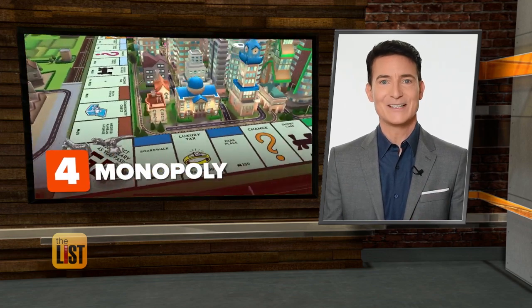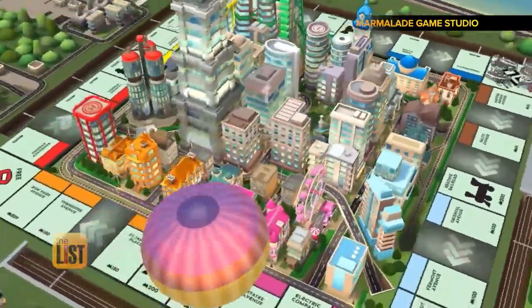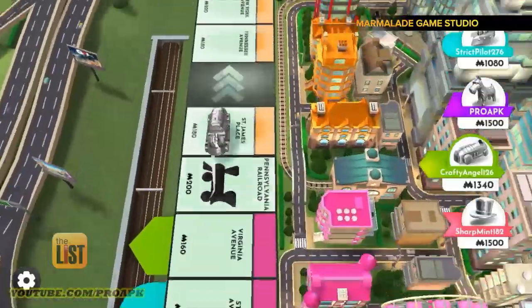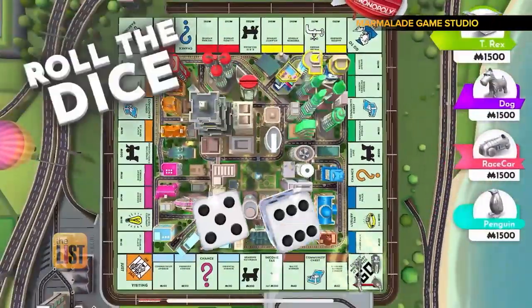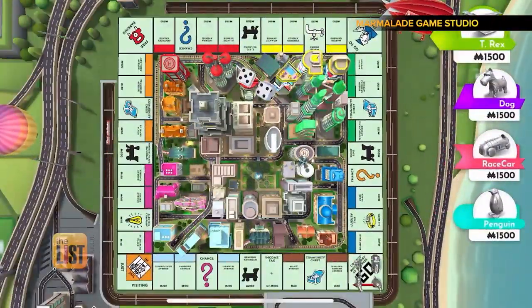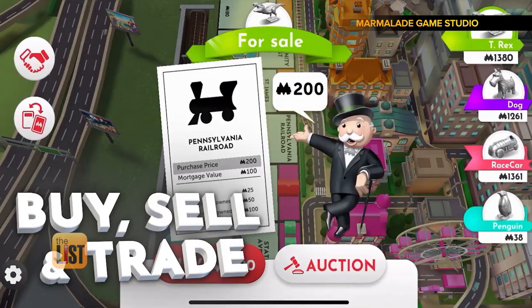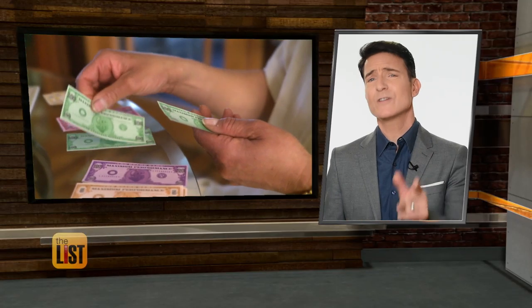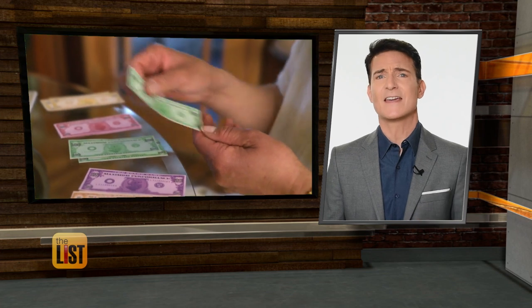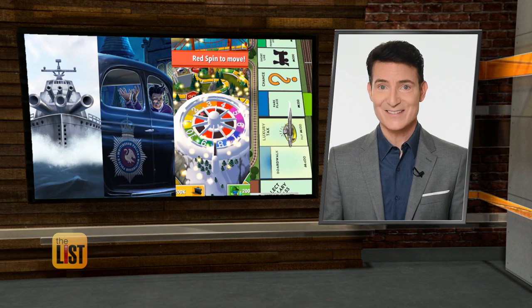And the fourth virtual classic board game making our list, Monopoly. You have the option of playing on the old board or a new one that comes to life with animated buildings and player pieces. One big positive of the app — when you're playing on your phone, your sneaky sibling can't steal money from the bank. Board games with friends to help you fight boredom — we're on the buzz list.